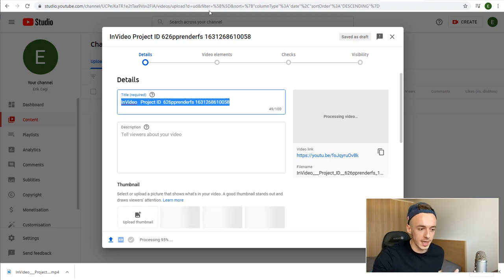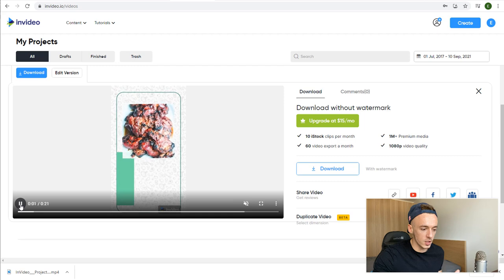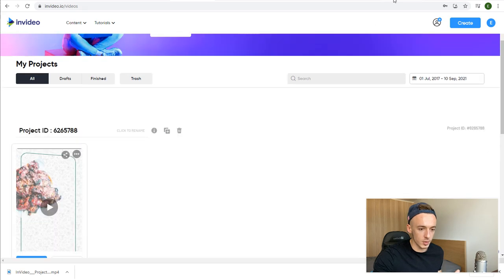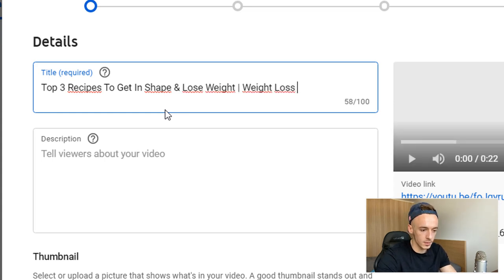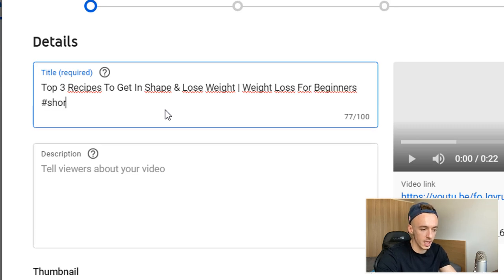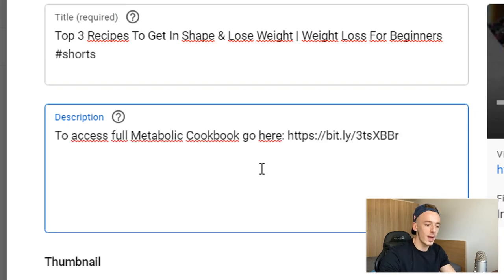For the title, use the first line of the YouTube Short — for example, 'Top Three Recipes to Get in Shape and Lose Weight.' Then add 'Weight Loss for Beginners' and add #Shorts — this is very important. If you don't add the hashtag Shorts, it's not going to be considered a YouTube Short. For the description, grab your affiliate link and add: 'To access the full Metabolic Cookbook, go here' and add your affiliate link.